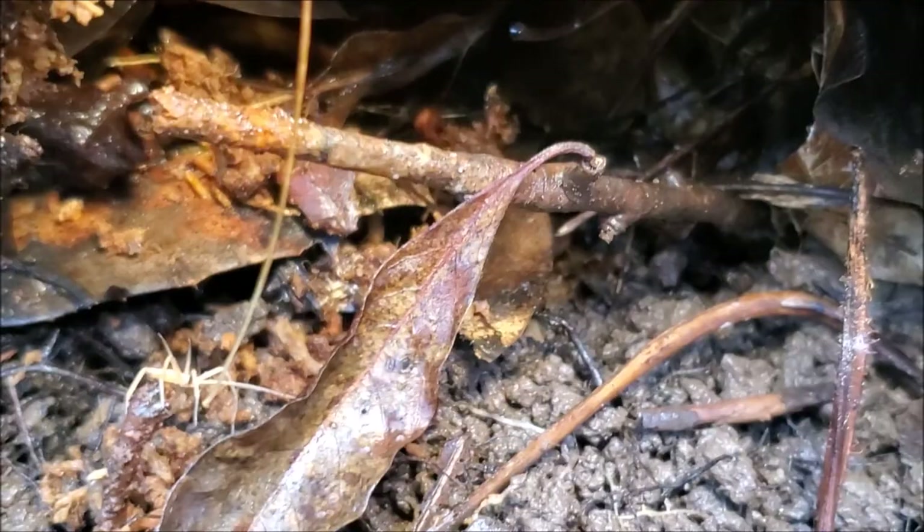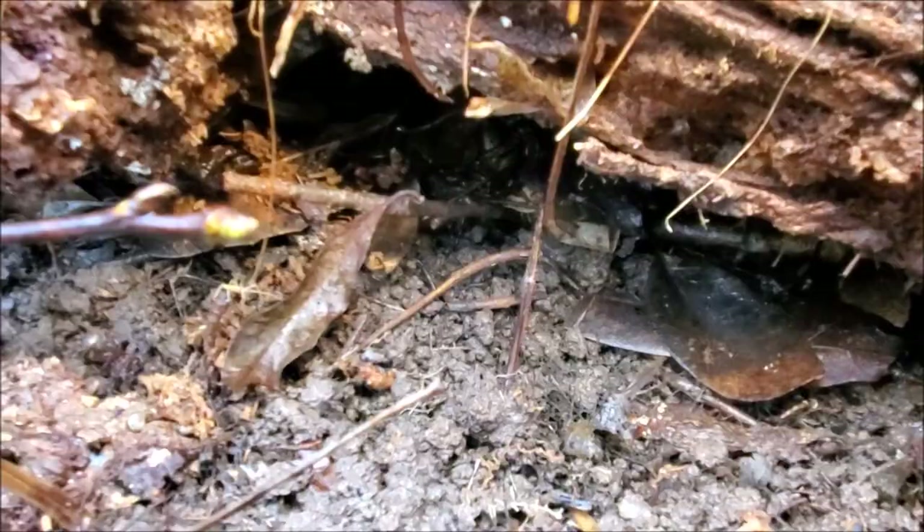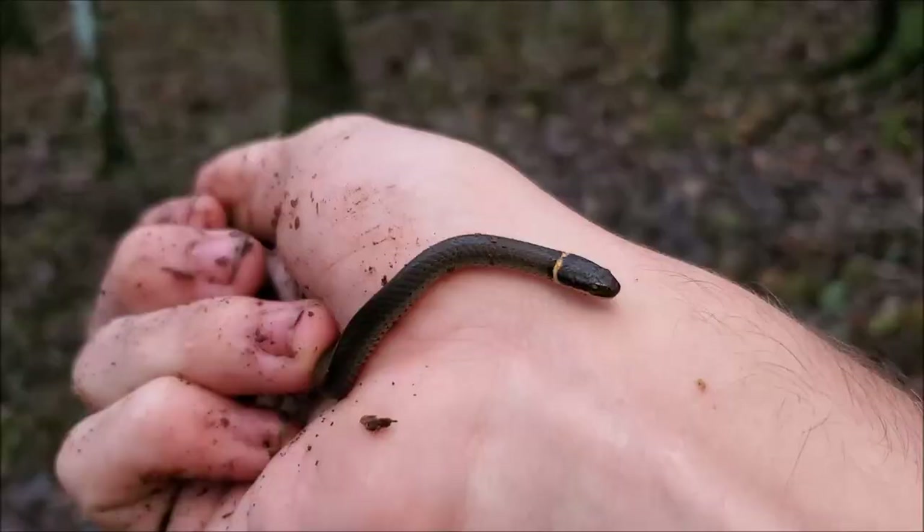These guys breed in dry floodplain pools in the fall and the females actually guard their eggs until the pools fill up and then the eggs hatch. Cool little fall breeding salamanders. I'm just going to put this log back here and keep on hiking.